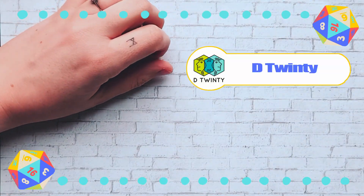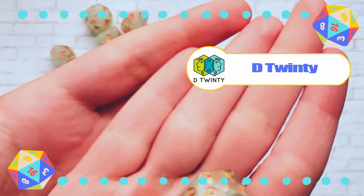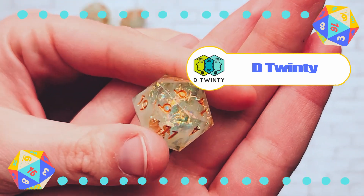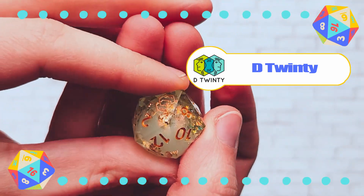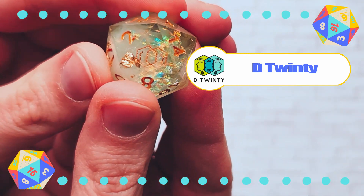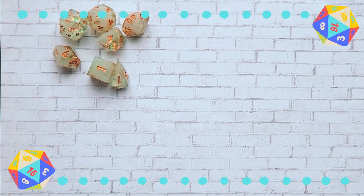This first set is by D Twinty. They were the first ones I ever purchased back in 2020. I really love how they look — they give me winter whimsical vibes. Unfortunately, they are no longer selling dice.